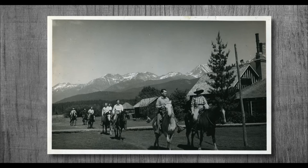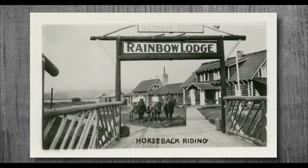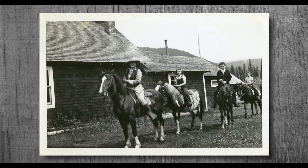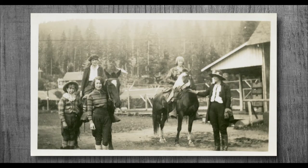Horses were used by the first explorers who journeyed into the valley in 1958, and later used to help clear the way for Whistler's first settlers. They helped build the first lodges in Whistler, such as Rainbow Lodge, in 1914. Horses were used to clear the lands and trails, move timber used to build houses, and were also very important in getting from one place to another.